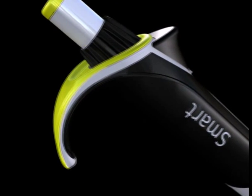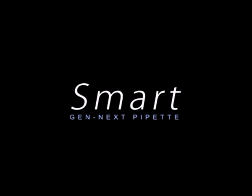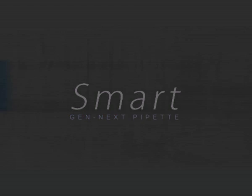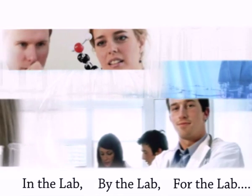Introducing the Gen Next Micro Pipette. A Micro Pipette conceived in the lab, by the lab, and for the lab. An idea,